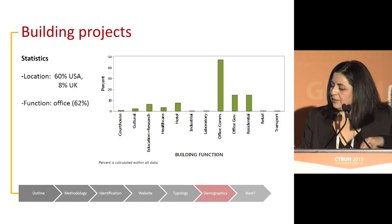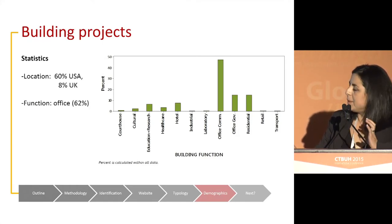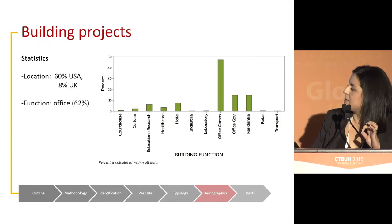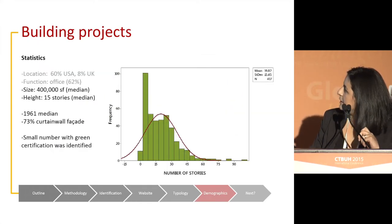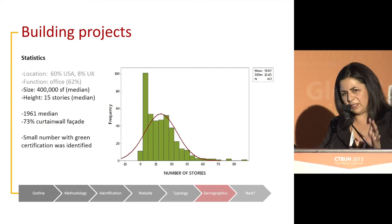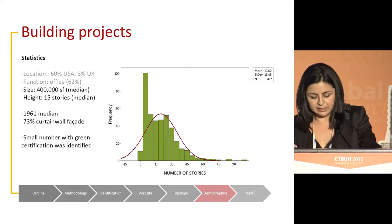Looking at statistics from the database: the majority of buildings are still in the U.S., predominantly office buildings. The median building size is around 400,000 square feet with 15 stories. The median year of construction is 1961, with a predominance of curtain wall façades. We also found that a small number of these retrofit projects are getting LEED certified or receiving any other type of green certification.